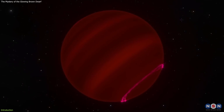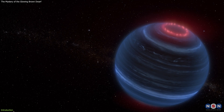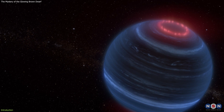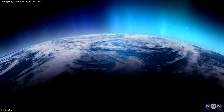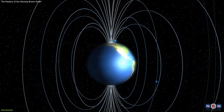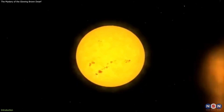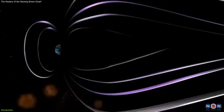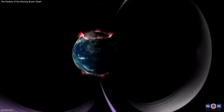But W1935 is not a typical brown dwarf. It showed a surprising infrared emission from methane that resembles an aurora, a phenomenon usually seen on Earth and other planets with magnetic fields and atmospheres. An aurora is caused by charged particles from the sun interacting with the planet's magnetic field and atmosphere, creating colorful lights in the sky.